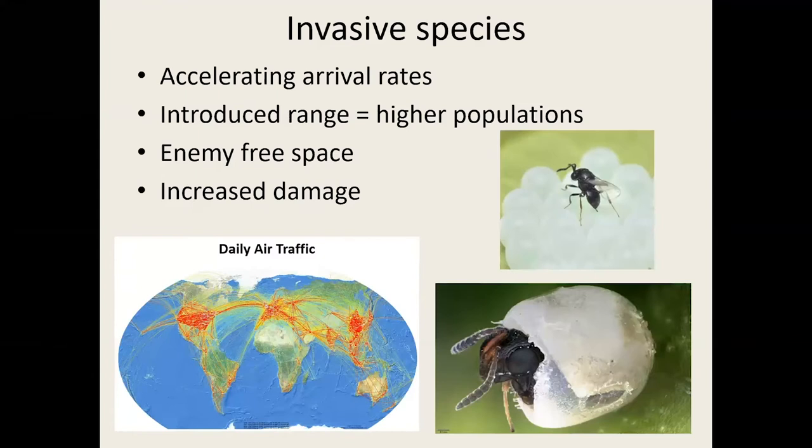Invasive insect species are being unintentionally transported across the globe at an accelerating rate. Often we find that these invasive species, when they establish in novel habitats, have higher populations and higher damage rates because their natural enemies did not take that hitchhiking ride with them. So they experience what we call enemy-free space — they don't have predators and they increase damage in our agricultural commodities.